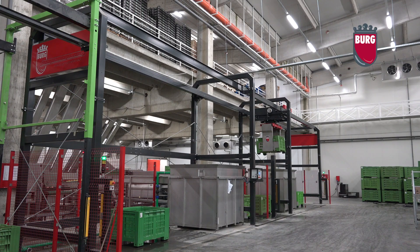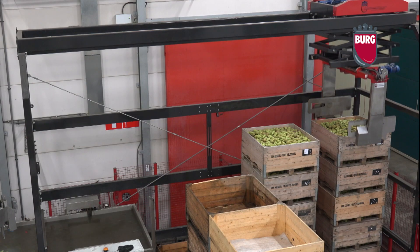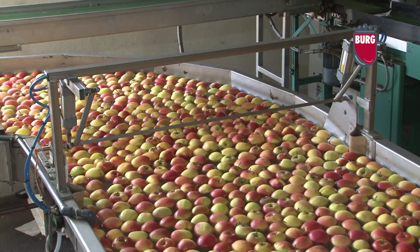BMF has minimized the number of operations, and therefore wage costs, but retained quality and freshness from plucking to packing with an innovative automated wet and dry box pallet handling system.